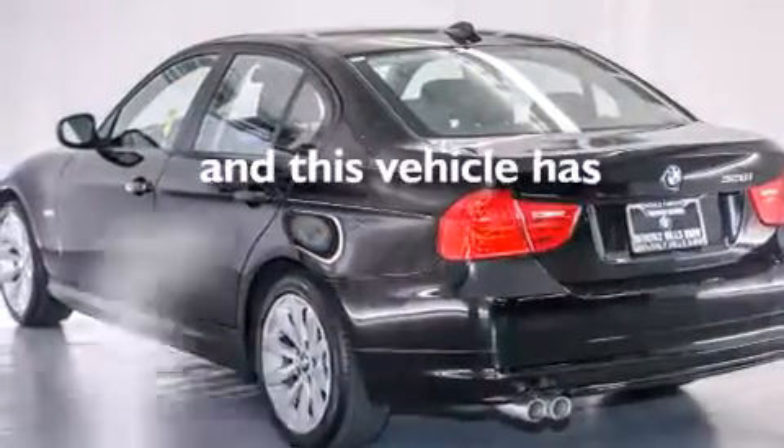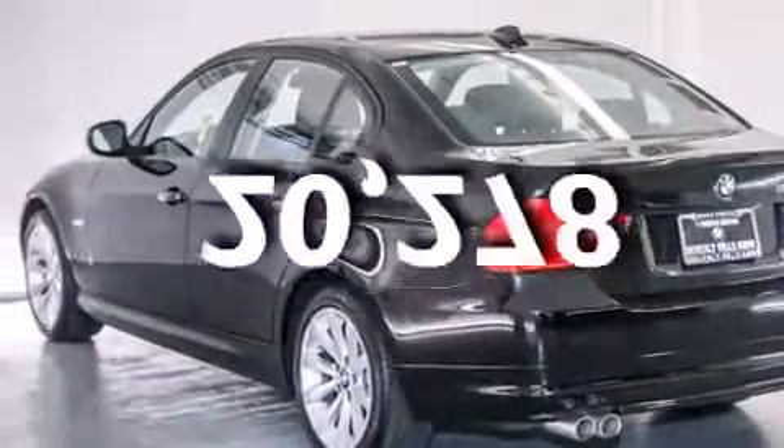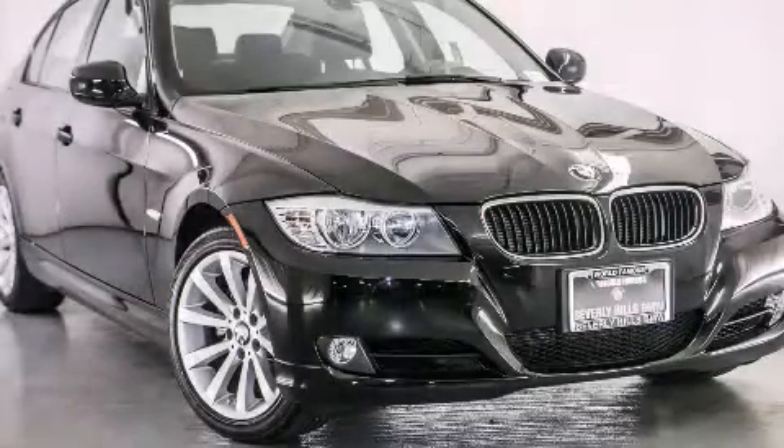This vehicle has fewer than 21,000 miles on the odometer. Please call today to reserve this vehicle for a test drive.